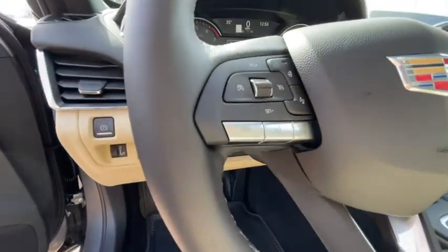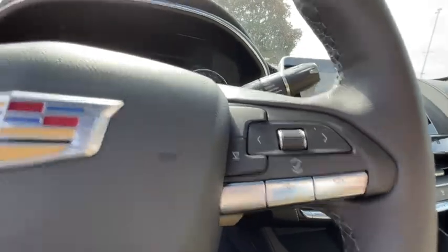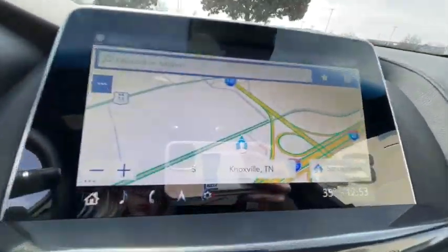Four-wheel disc brakes, aluminum wheels, climate control, universal garage door opener, passenger airbag, compass, MP3 player, power windows, bucket seats.